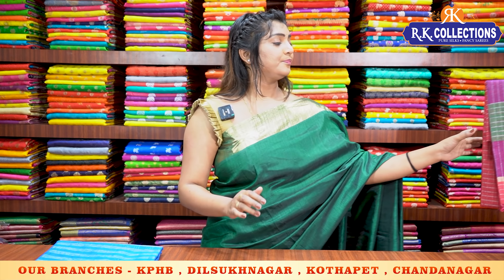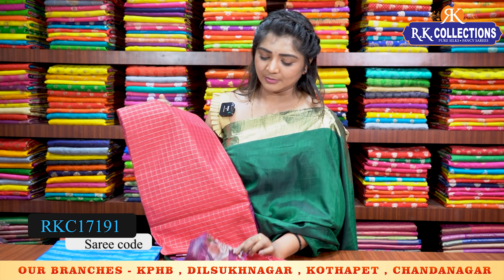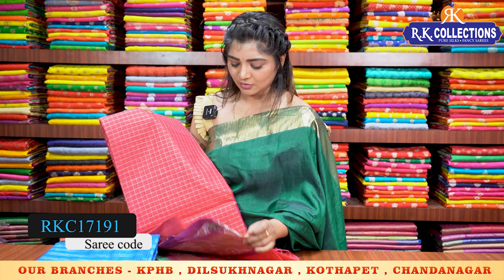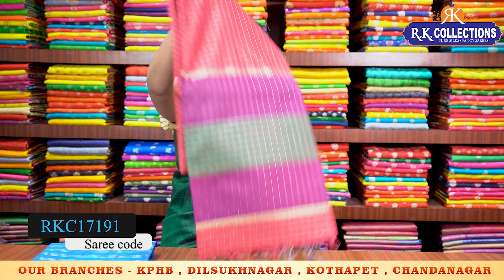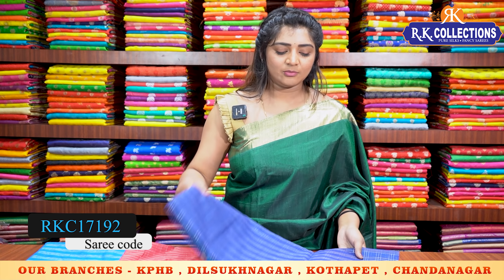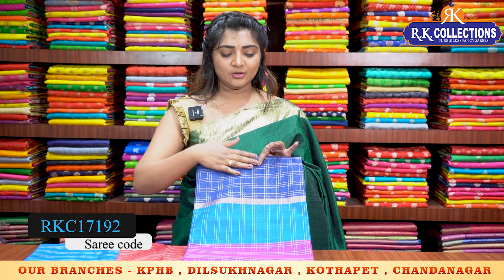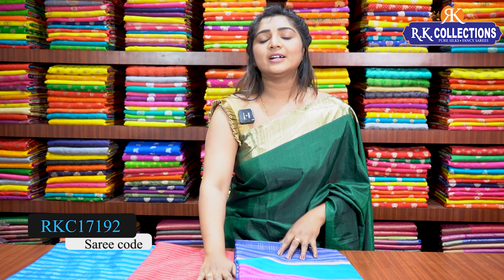Next, we have the same small checks pattern. Red and purple color combination is the same as the red color combination, and the blue color combination is also in the same red color combination. This saree is priced at 1070 rupees.